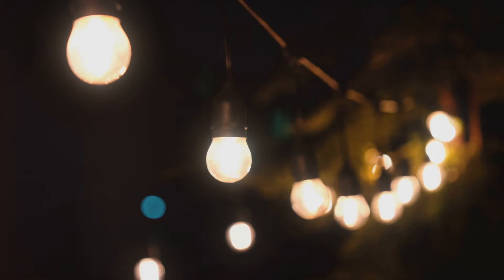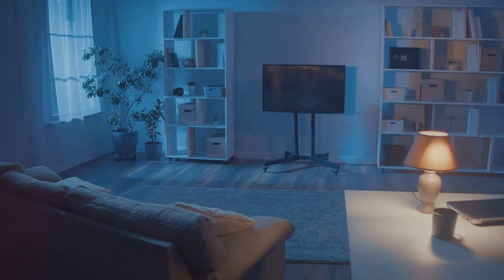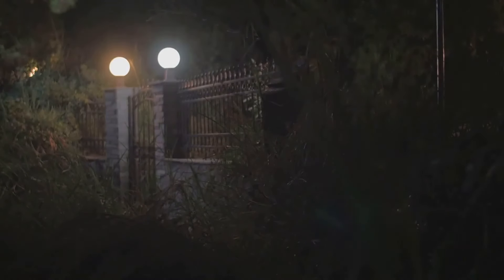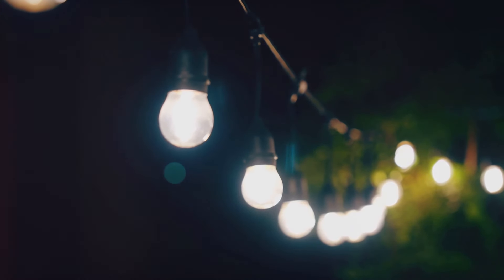Now you might be thinking, I can't leave my lights on all night, that's a waste of energy. Well, that's where motion-activated lights come to the rescue. They only activate when they detect movement, conserving energy while providing an efficient security measure. Imagine the surprise of an intruder when they're suddenly bathed in light. It's a powerful deterrent that could make them think twice about proceeding. But it's not just about having outdoor lights. It's about where you put them. Strategic placement is key. Illuminate the dark corners, the potential hiding spots, the approach paths.